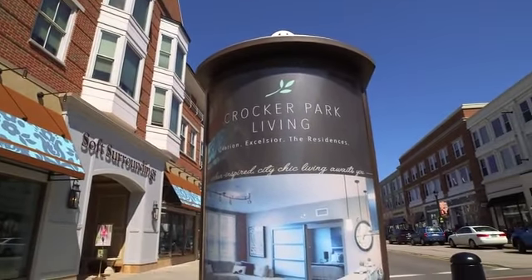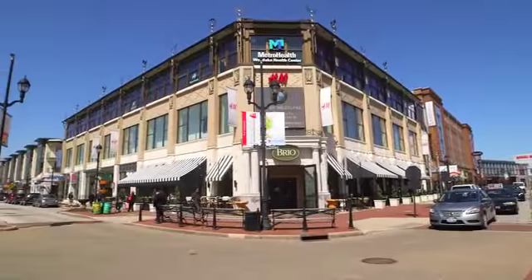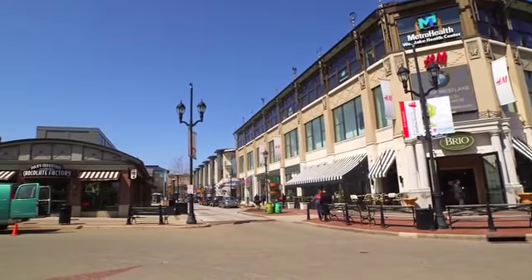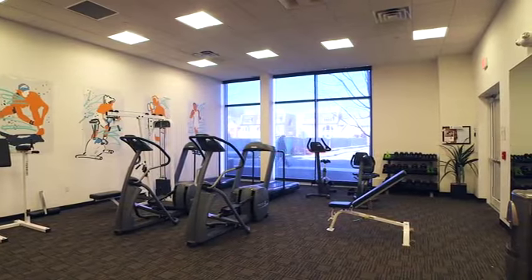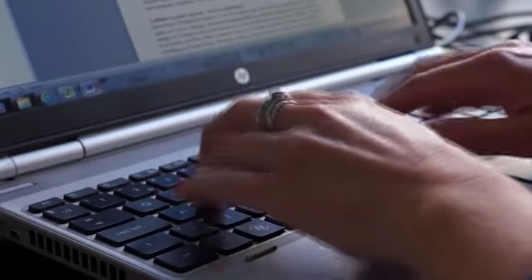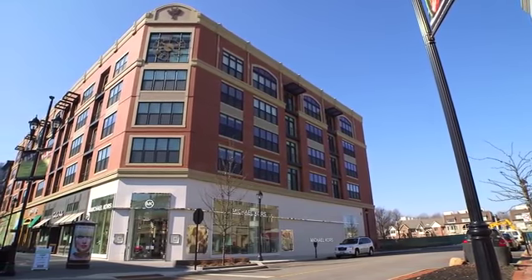Set your sights above the average apartment community by choosing Crocker Park Living. We celebrate each and every resident by offering a host of luxury community amenities. Get your heart pumping in our well-equipped fitness center, stay connected in our top-notch business center, or simply enjoy an evening walk around our beautifully landscaped courtyards.